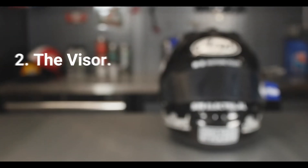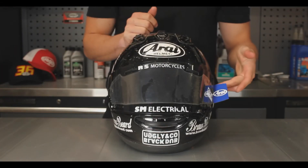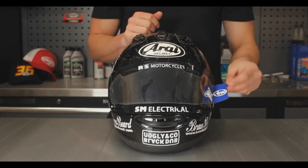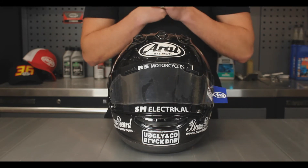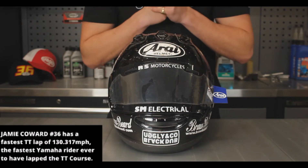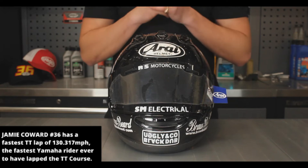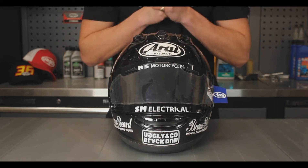The first thing you can see on the visor is these Arai tear-offs. These are really important at races such as the TT when you're averaging 130 miles an hour and you're bound to catch some flies, so riders can tear these off mid-race to keep their visor clean and obviously see where they're going.